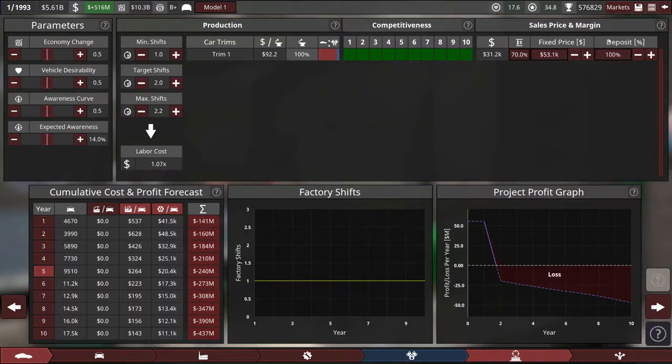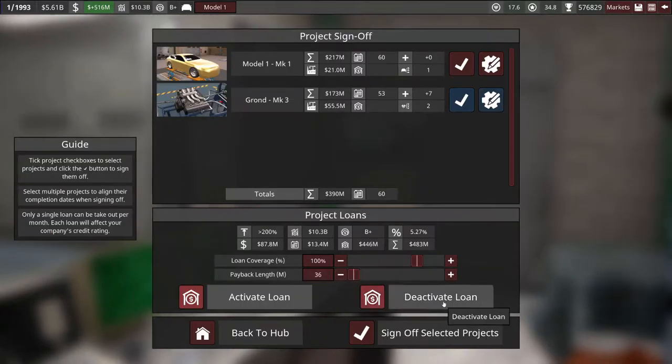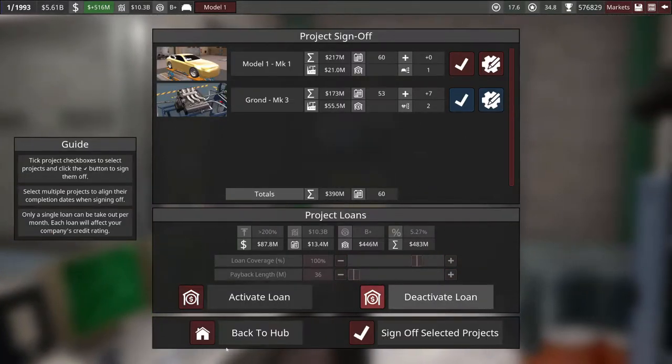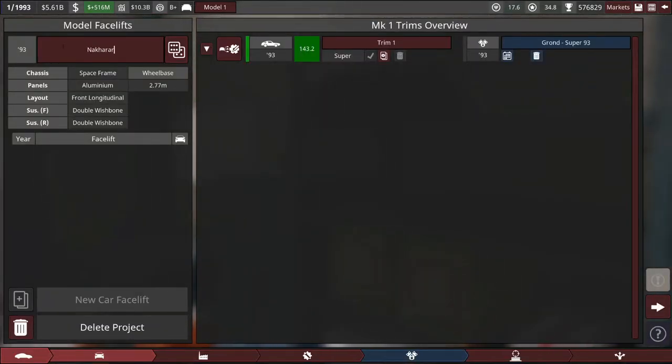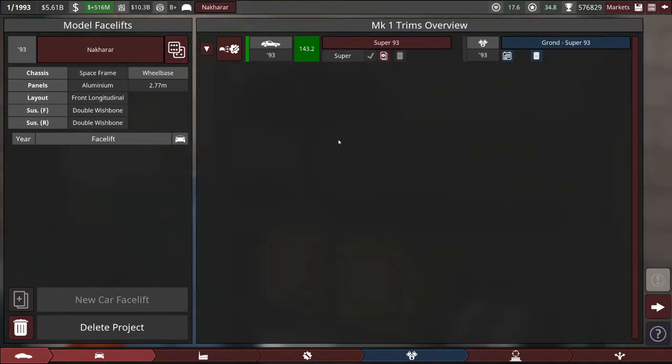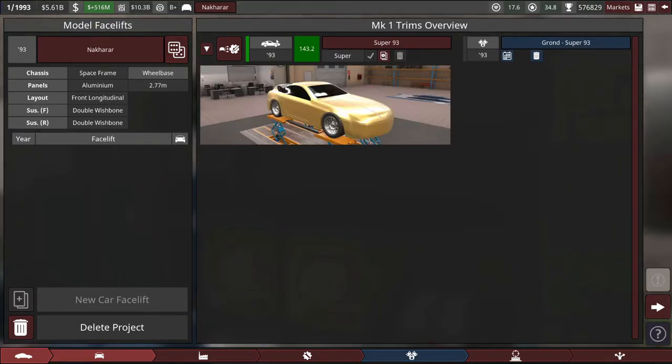For now I'll put that 100% pre-order deposit on there and I don't think I need a loan for this. I almost forgot to keep it Turkish — the name, as suggested by the Bay12 forums.